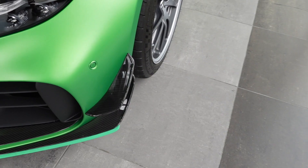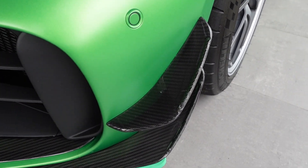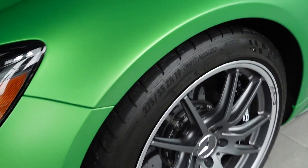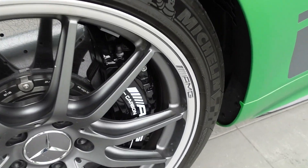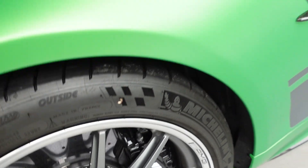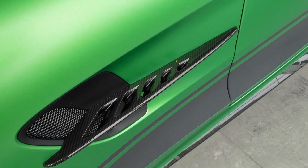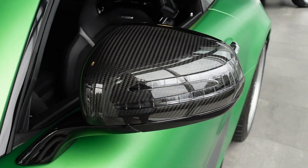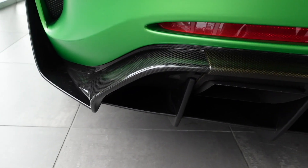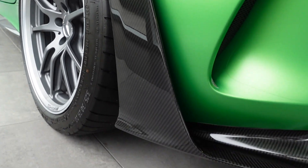You've also got these carbon fiber canards on the side. Matte gray wheels with black brake calipers, carbon ceramic brakes — of course, this is a track-focused supercar. Carbon fiber side blades, carbon fiber mirrors, and carbon fiber for the rear diffuser, as well as right here behind the wheel.